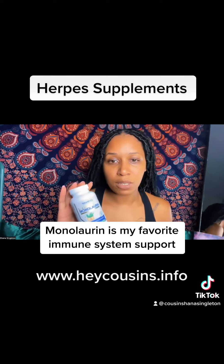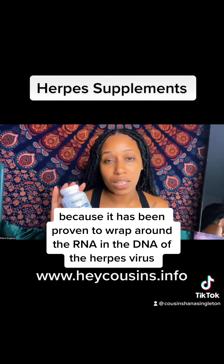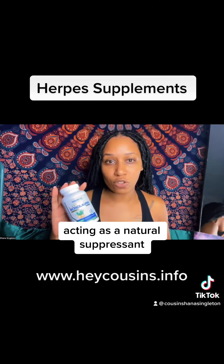Monolaurin is my favorite immune system support because it has been proven to wrap around the RNA and the DNA of the herpes virus, dispersing it, acting as a natural suppressant.